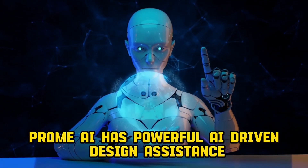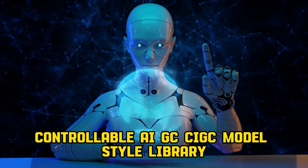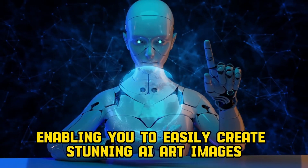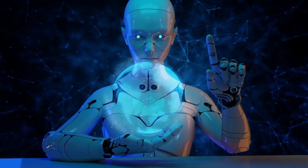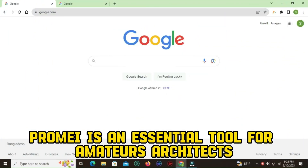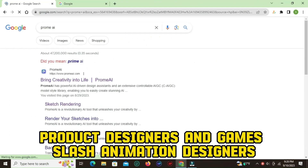Promai has powerful AI-driven design assistance and an extensive controllable AIGC model-style library, enabling you to easily create stunning AI art, images, graphics, videos, and animations. Promai is an essential tool for amateurs, architects, interior designers, product designers, and game/animation designers.